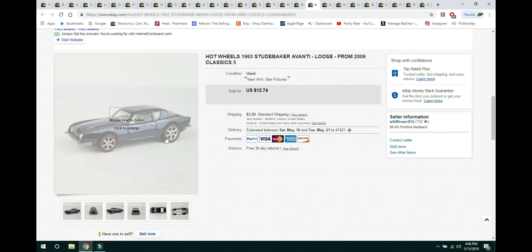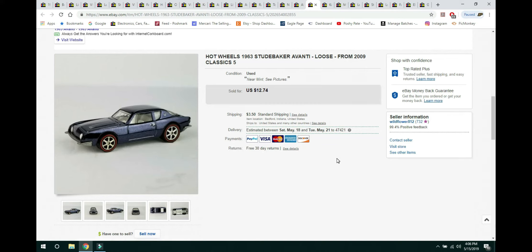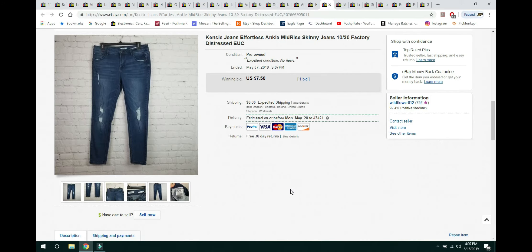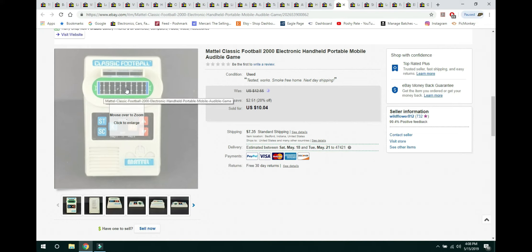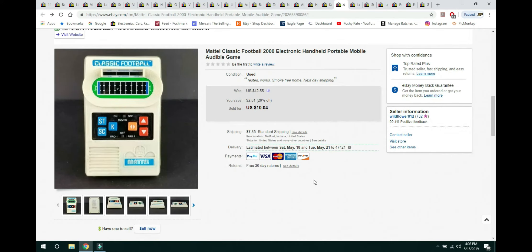This was a red line Hot Wheels — I say red line because the tires have a red line around them, making them more collectible. It was a 1963 Studebaker model from 2009, from a lot of Hot Wheels my husband and I had. It sold for $12.74 with buyer paying shipping. These little Kenzie jeans I'd had forever, threw them up as an auction, and they sold for $7.50 with buyer paying $8 flat rate shipping. A little classic football game from the bins — it had one small ding on the screen which I listed, was in working condition, and sold for $10.04 on sale from a listed price of $12.55.